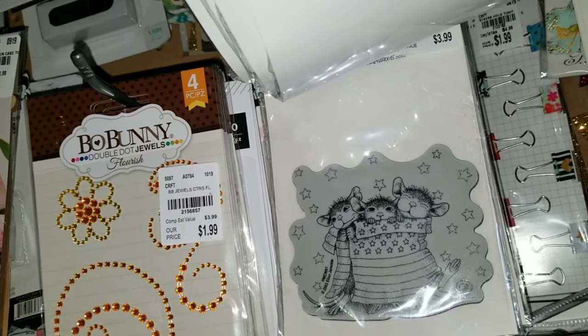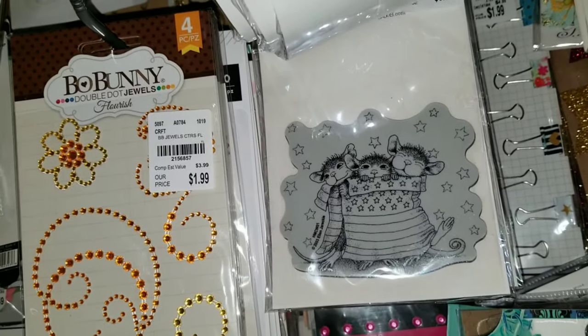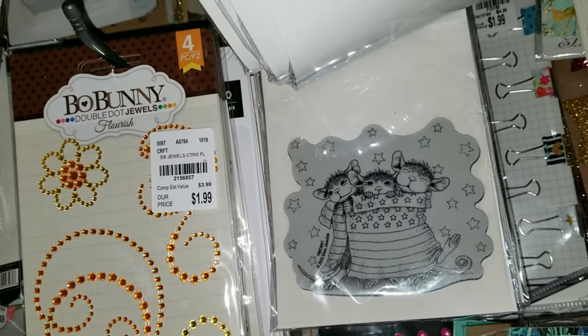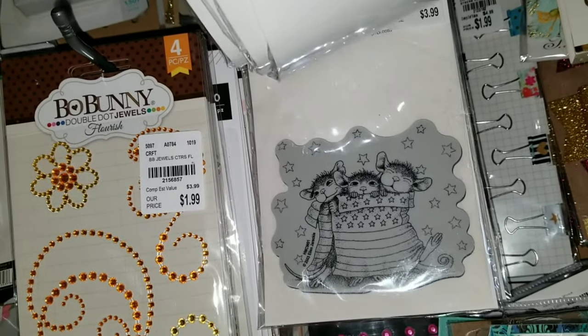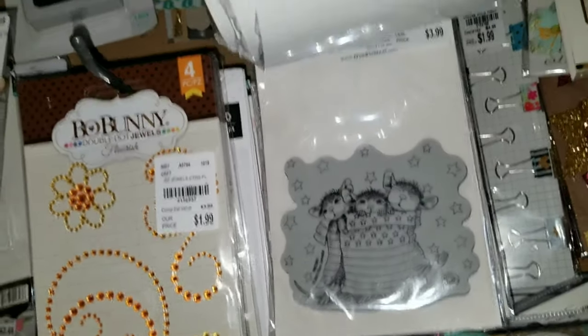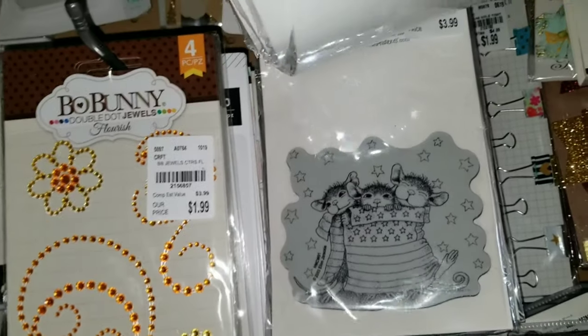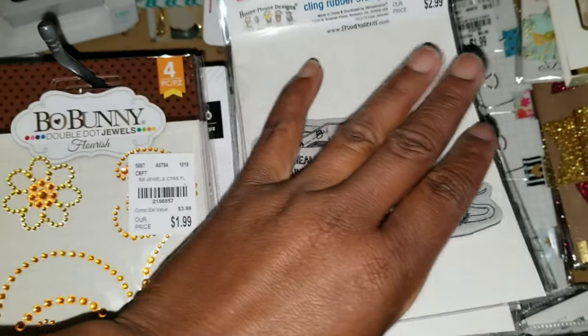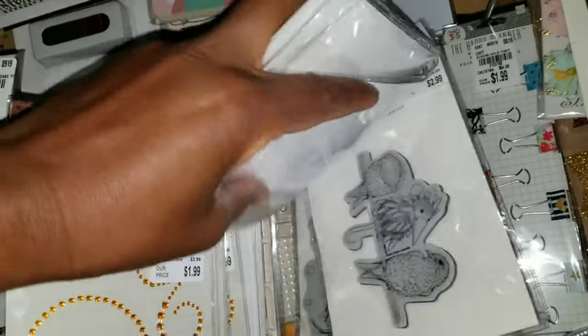Oh, it's so stinking cute. I kind of sort of want to get that one. I picked up one last week — it was mice decorating gingerbread with icing. So I couldn't pass that one up. But that one is stinking cute. I'm just not into the whole mice thing. They have the cutest images.